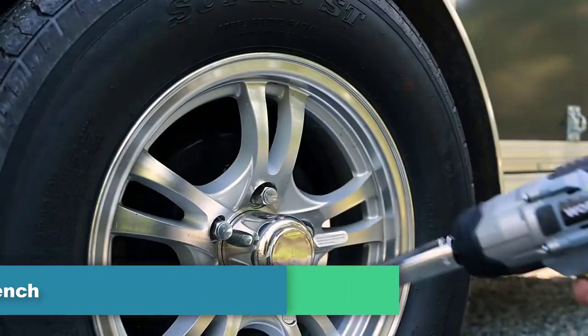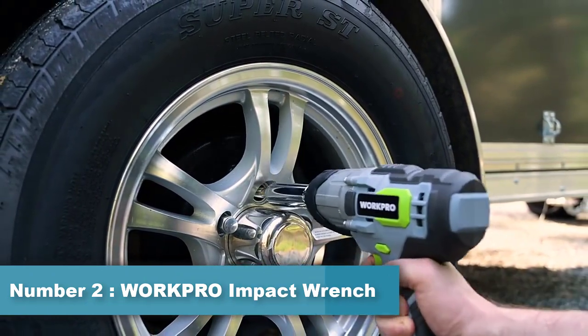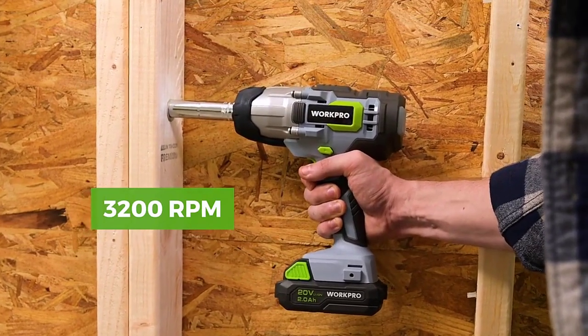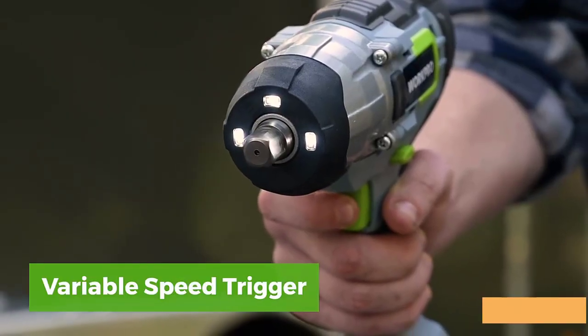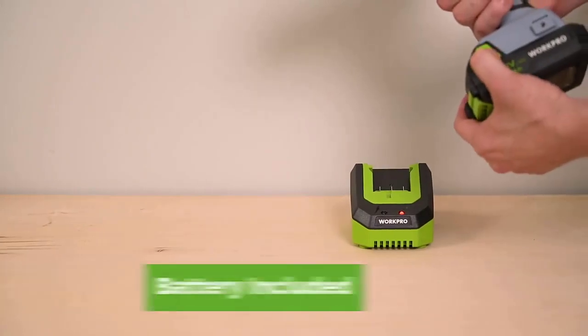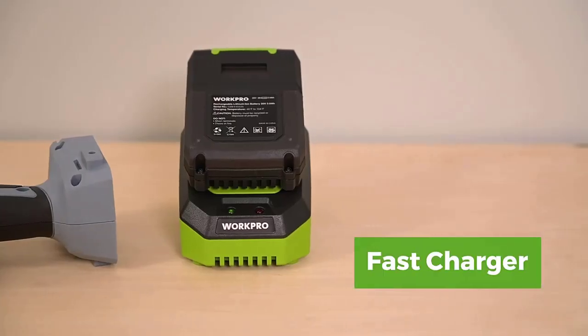Number 2: WorkPro Impact Wrench. WorkPro is a brand that produces a range of tools for various industries, including automotive, construction, and home improvement. WorkPro Impact Wrenches are one of their popular products, designed to make tough mechanical jobs easier and quicker. They are available in different sizes and torque ratings, and they come with various features including a powerful motor.